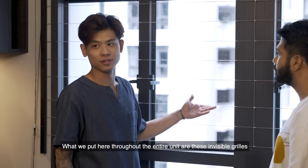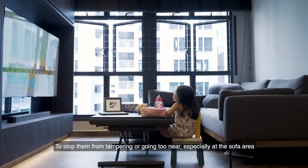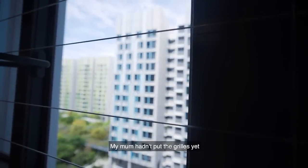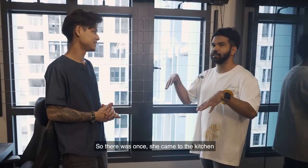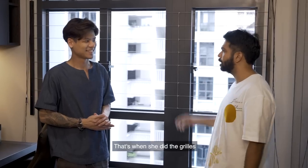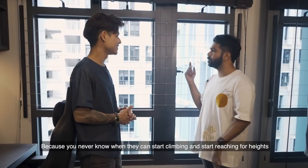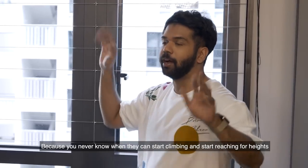What we put throughout the entire unit is this invisible grill — to stop them from tampering or going too near, especially at the sofa area. Actually, when I was young, my mum didn't put the grills yet. There was once she came to the kitchen and saw me standing on top of a pail trying to look out. That's when she did the grill. It's quite an important consideration, especially for children, because you never know when they can start climbing and reaching for heights.